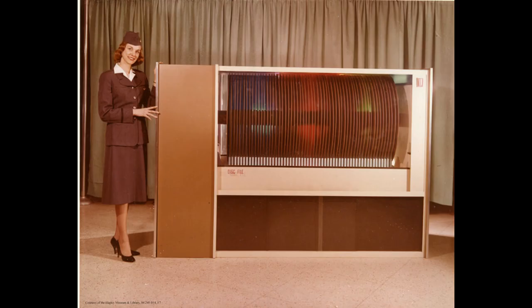When the Univac was delivered, hard drives had not been invented yet, but as soon as hard drives came out, one could add one to an existing Univac installation. I just love this picture of a hard drive from 1964.